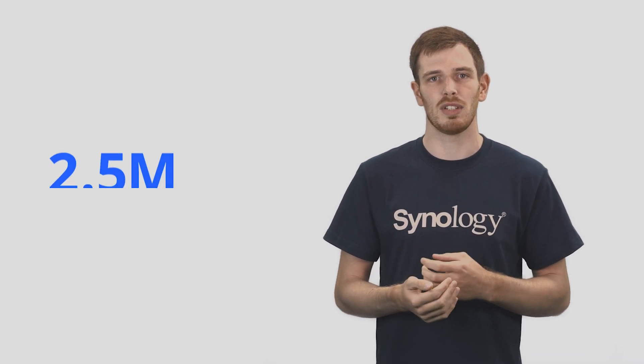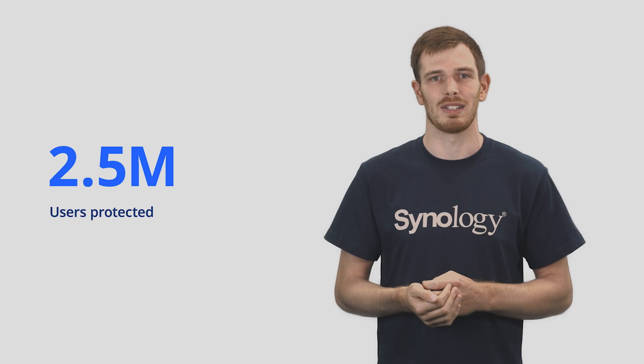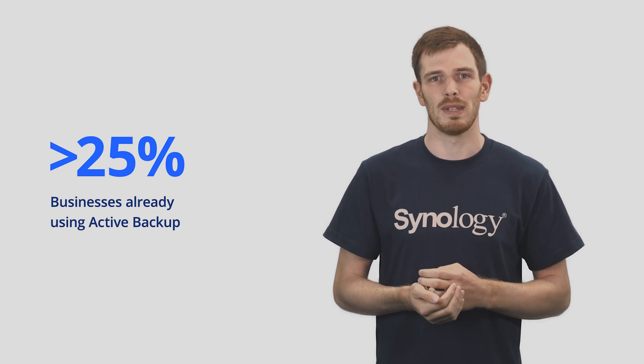With the increase in capability, we've seen tremendous growth in our usage statistics, with over two and a half million users being protected with our Active Backup for Microsoft and Google Workspace packages. And with over 25% Active Backup for Business activation rate on our rack units, one in four businesses are enjoying Synology Active Backup in securing their business continuity.